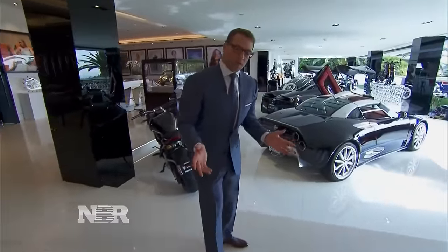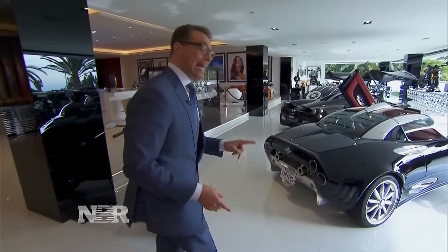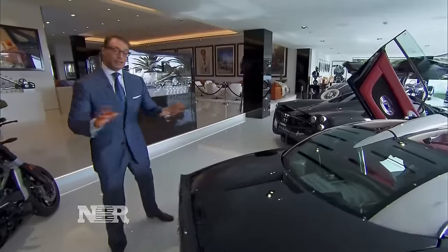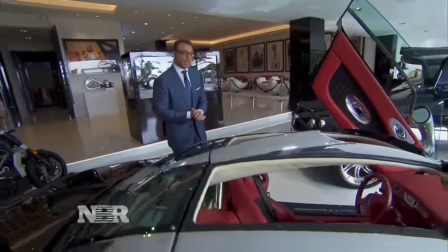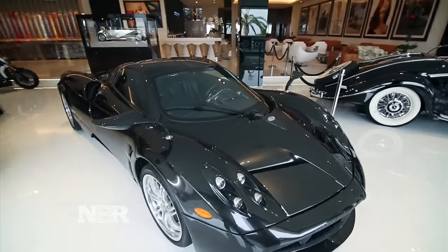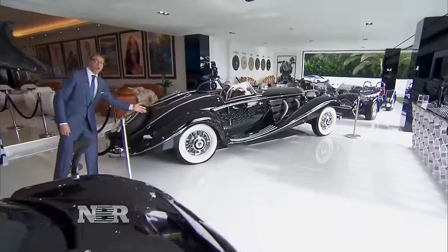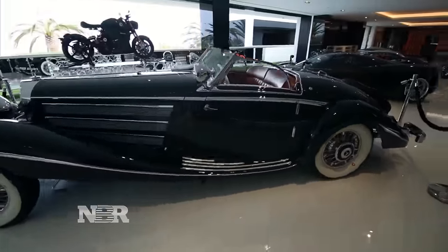The wealthy have garages and lots of cars, but the super-rich have auto galleries with collectible cars worth millions. All of these cars and everything in this house comes with it for your $250 million. The cars include a $2 million supercar called the Bugani, which goes over 230 miles an hour, and one of the rarest cars in the world — a $15 million 1936 Mercedes.